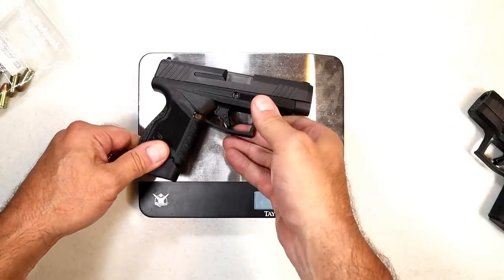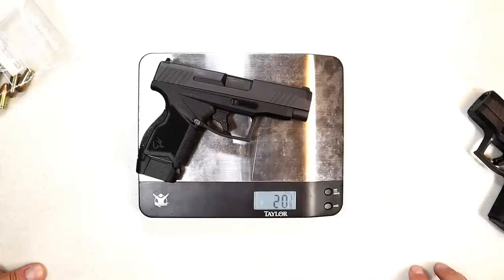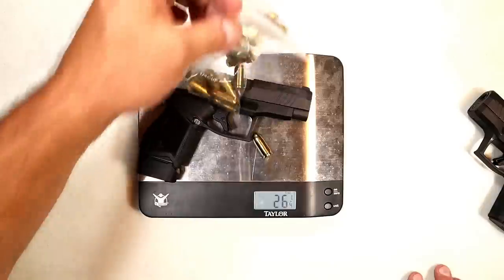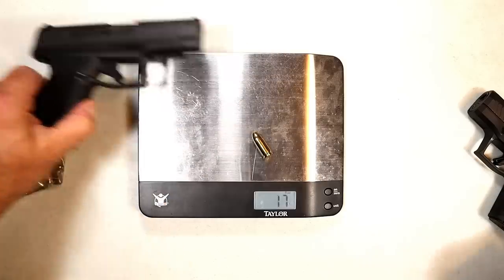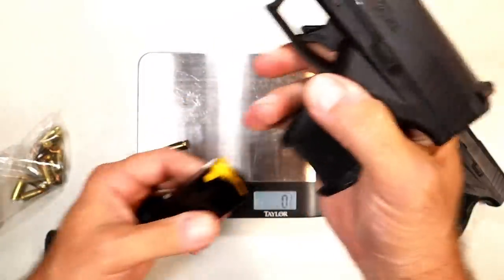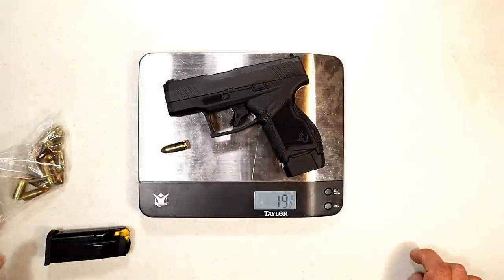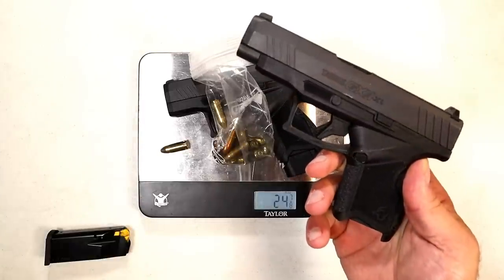With the 13 round mag, the GX4 XL weighs one pound four and seven-eighths ounces — that's 20 and seven-eighths ounces empty. With 13 rounds and the carry round in the chamber, it comes to 26 and three-quarters ounces. For comparison, the GX4 with the 13 round mag comes in at 19 and a half ounces empty, 24 and seven-eighths ounces loaded — so just under two additional ounces with the GX4 XL.